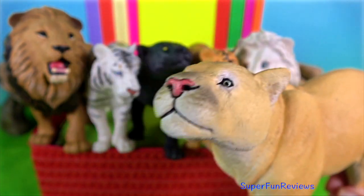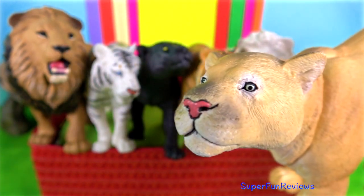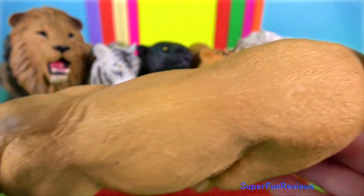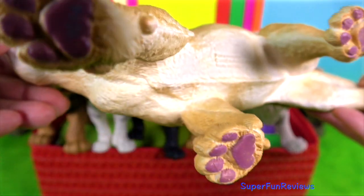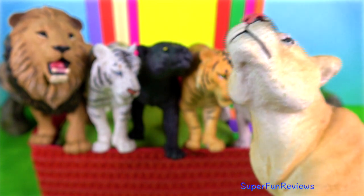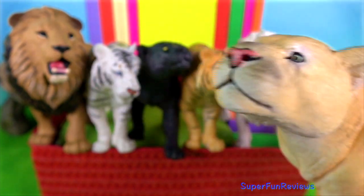Puma. They are not able to roar. The powerful hind legs of the puma are so muscular that they not only allow them to pounce on and secure their prey, but they are also able to leap enormous distances of up to 6.5 metres.